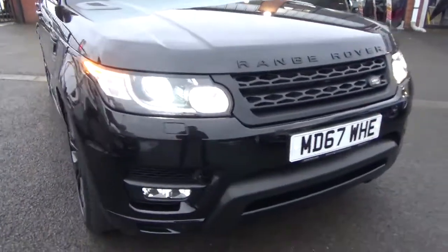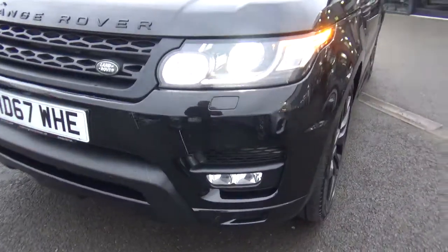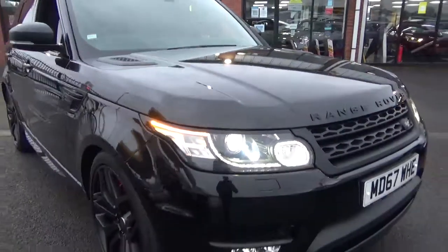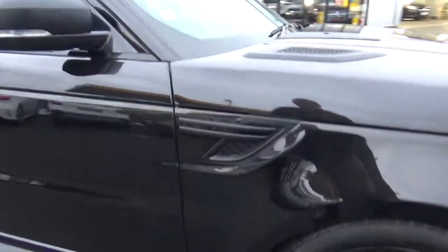Looking at the front bumper, that is in fantastic order throughout — not riddled with stone chips. Same goes for the bonnet, all in lovely, lovely order. Then following through you've got the bonnet vents and side vents in the black.